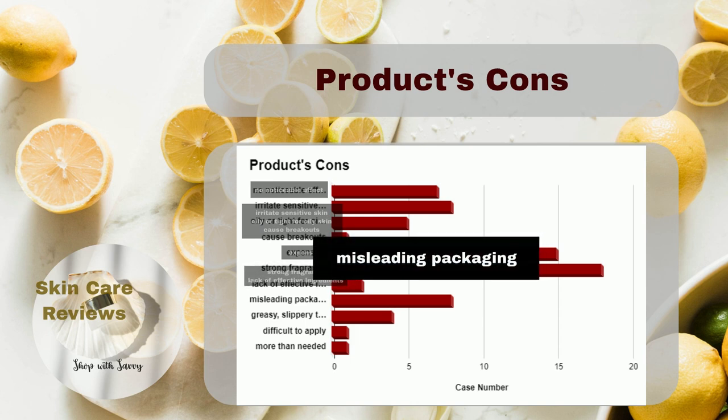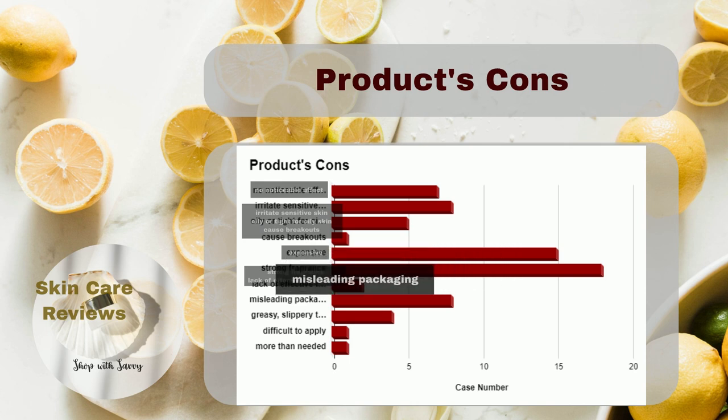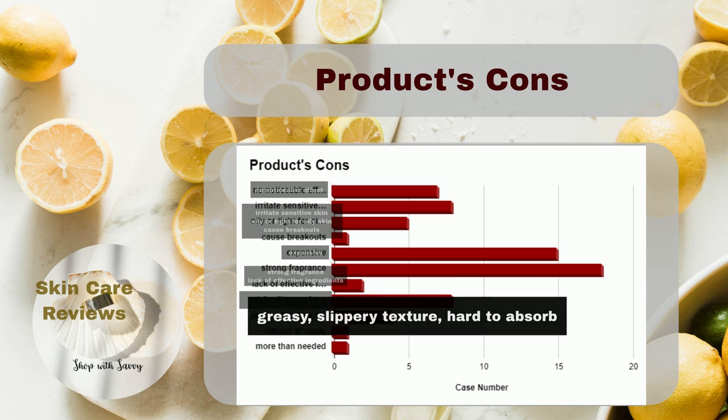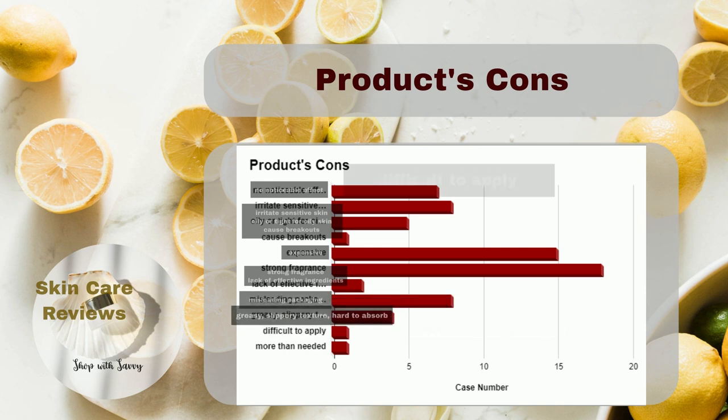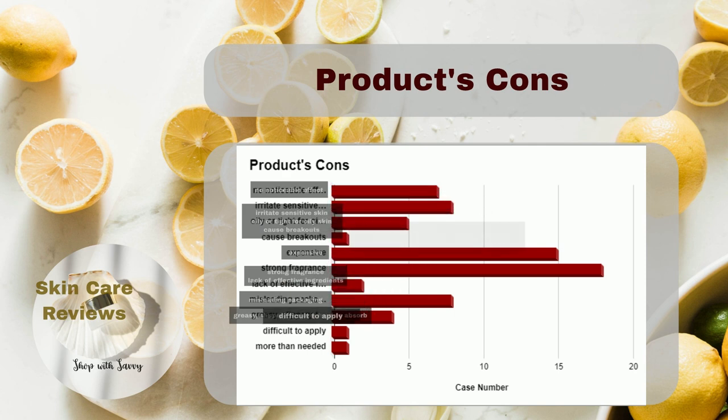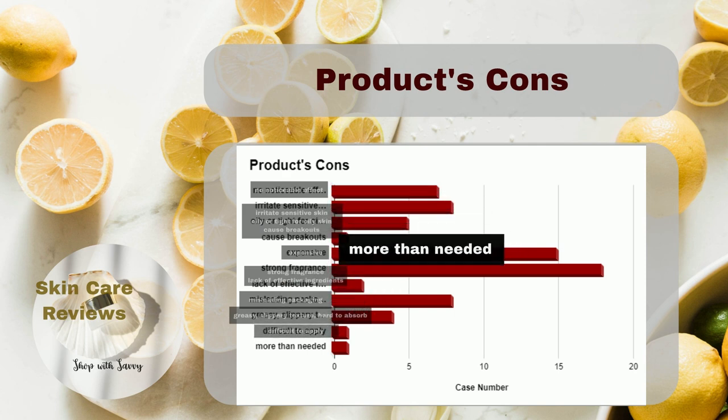There are complaints about the wasteful packaging. Some users find it greasy, slippery, and hard to absorb. Mixing before application can be tricky for some, and there's a feeling that the product amount in one application is more than needed.